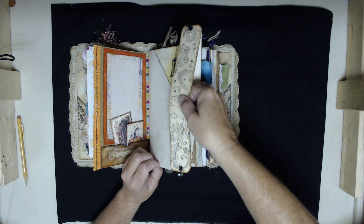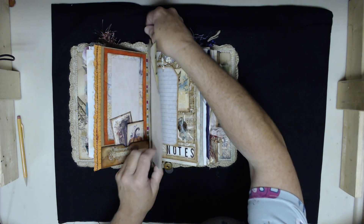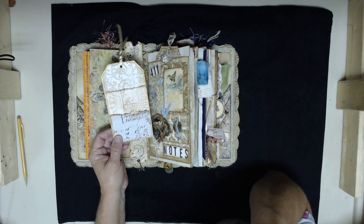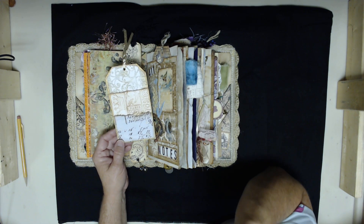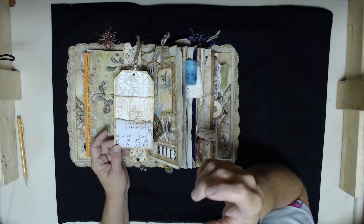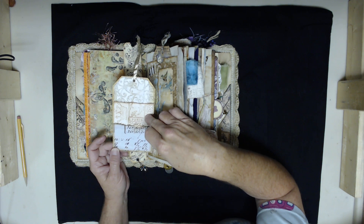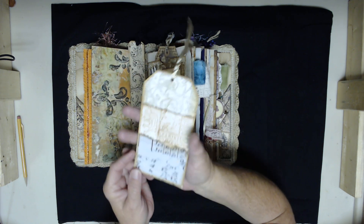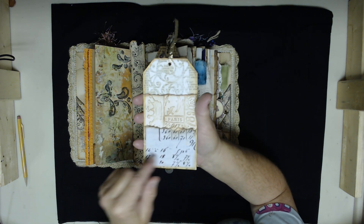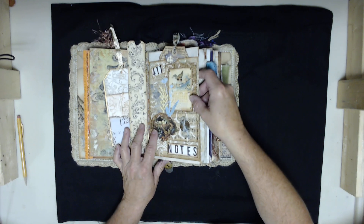Over here is a tag I made — a bunch of these. The channel is Ruby and Pearl. She does a bunch of stuff with texture paste, stencils, book pages, and embossed cardstock, and she has a beautiful tutorial on how she puts these tags together. That's where I got the inspiration from. I'll try to remember to put everybody in the description box below.